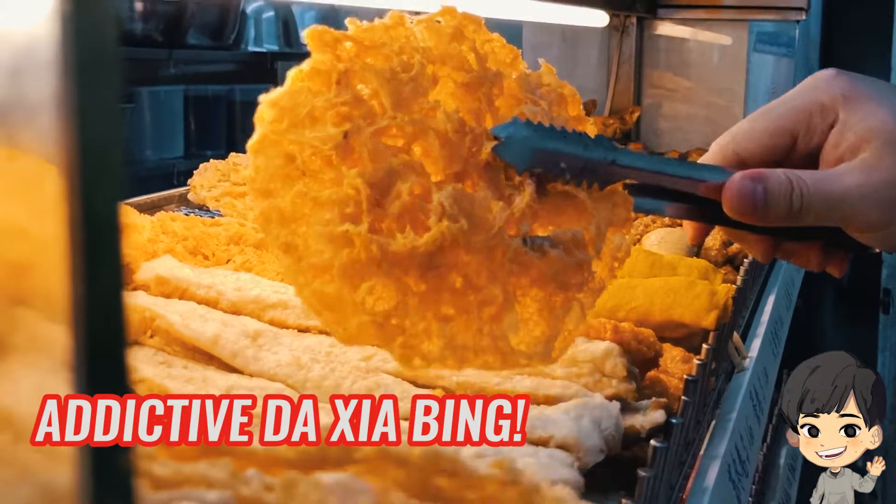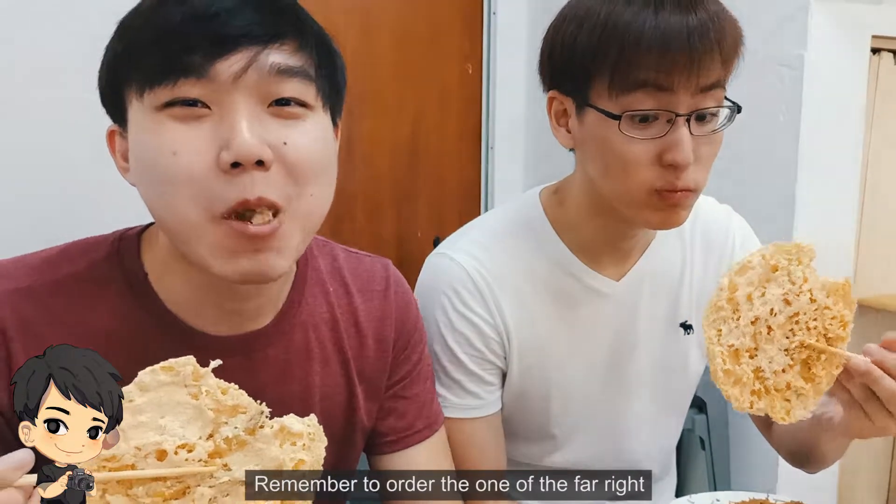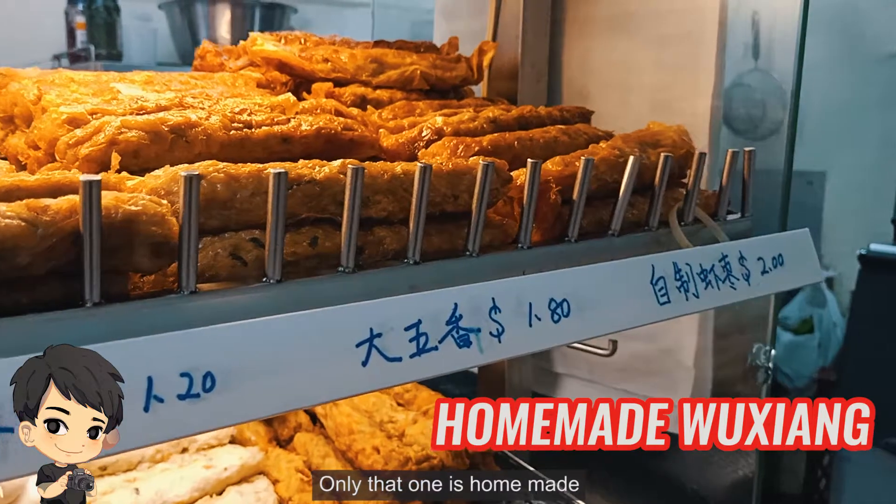Their ta siaping is very addictive — one is never enough. Their wuxiang also not bad. Remember to order the one on the far right, only that one is homemade.